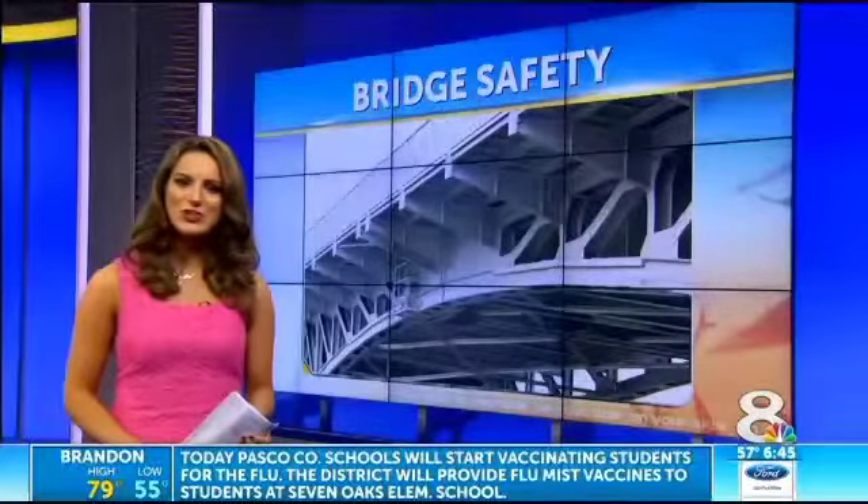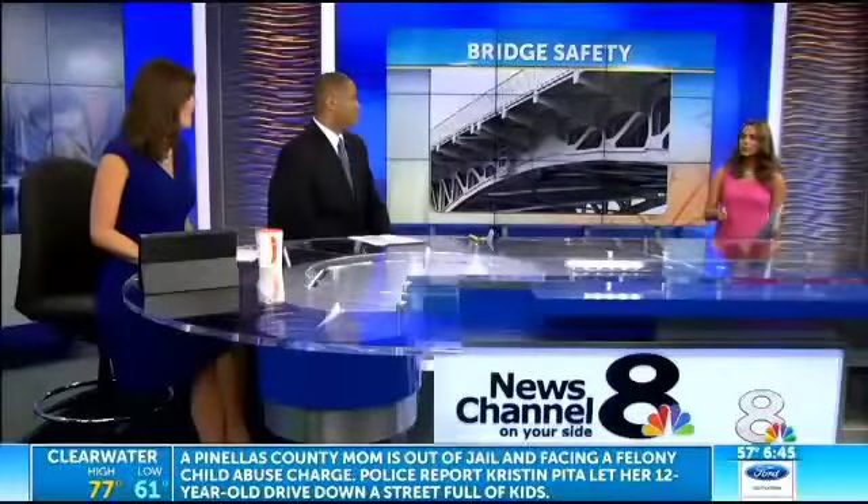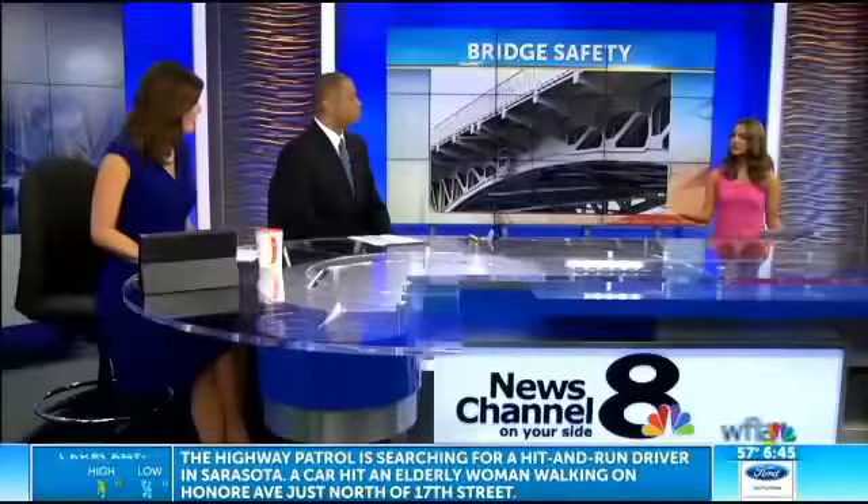Some of our bridges, including the Sunshine Skyway, are designed to withstand accidents like boats running into it. Coming up tonight on News Channel 8, I'm going to explain exactly why functionally obsolete and structurally deficient bridges are still considered safe.